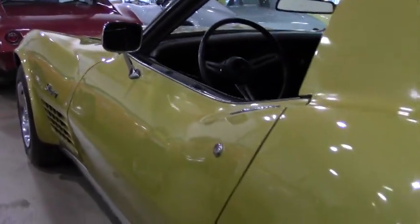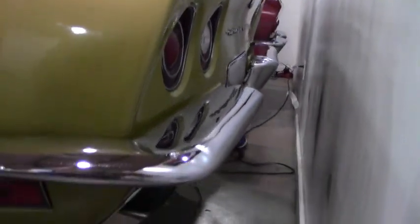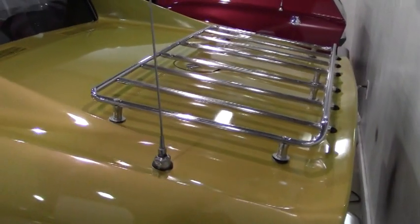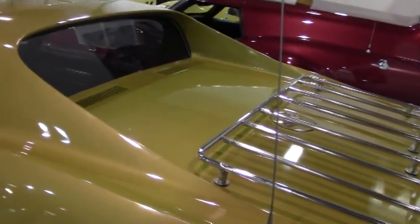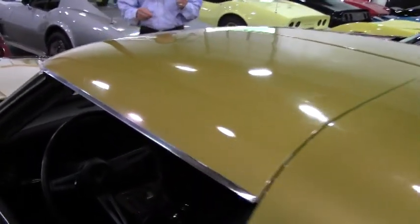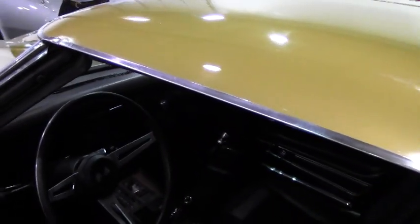Overall, paint is in good shape, tires are in great shape, chrome looks good, better than normal. It's a great running, driving car. We're going to walk around and take a look at the interior. All the gauges are clear and work very well.